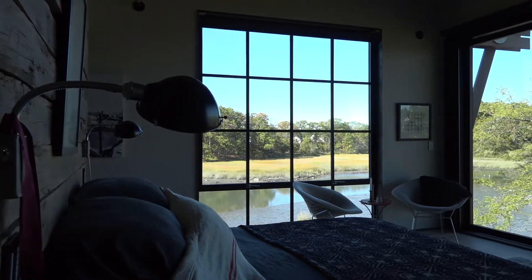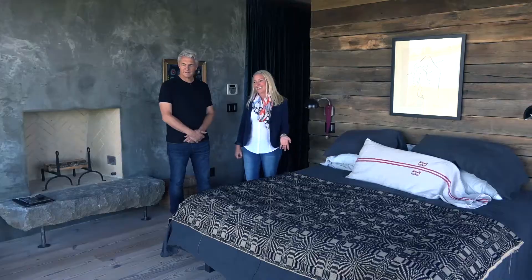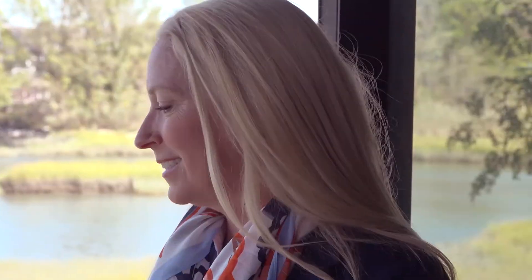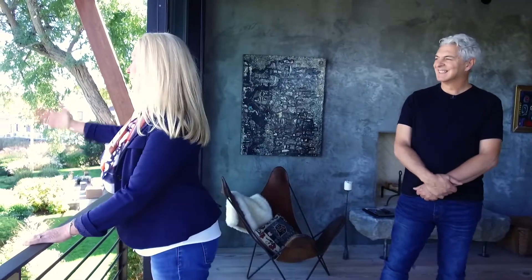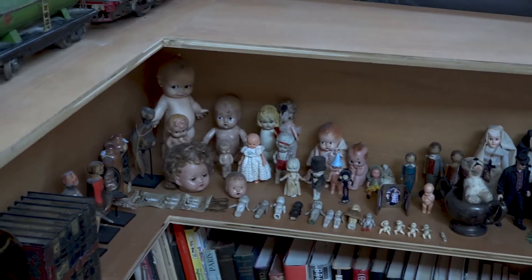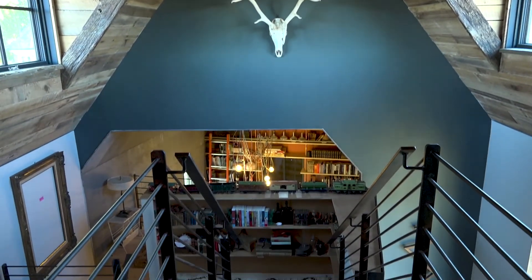This is the master bedroom, and we really wanted to open up to the view here. More outdoors inside — I want to do a speech from up here! I love the organic pieces that you have interspersed. There are collections everywhere — it looks like you've lived here honestly 100 years.